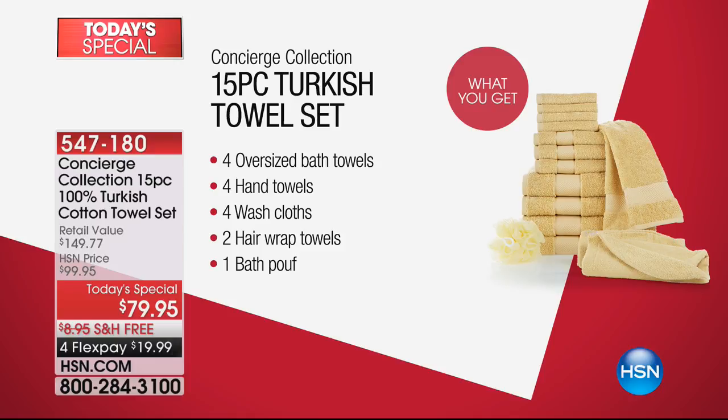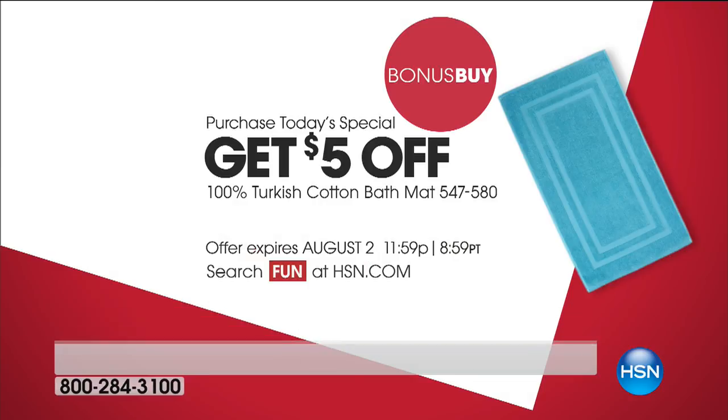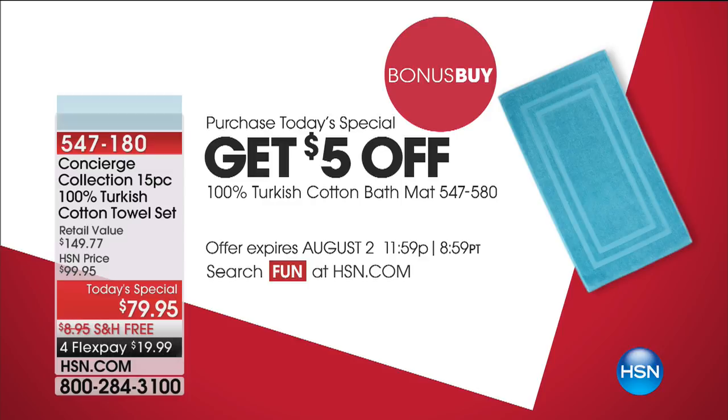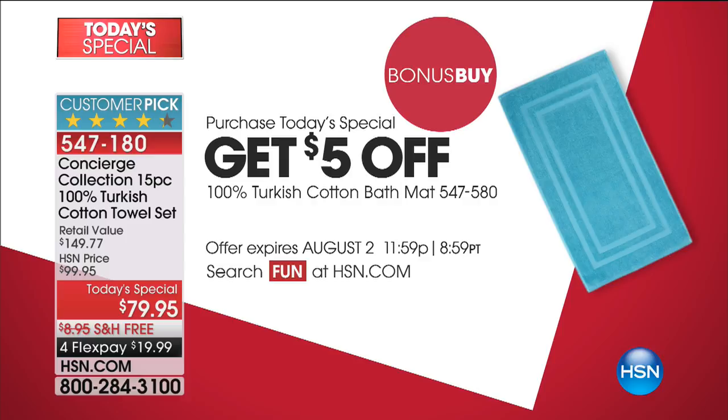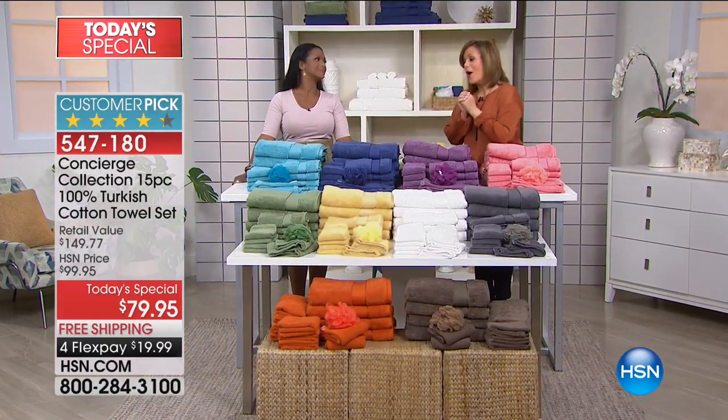Anybody that loves to shop knows that Turkish cotton is expensive. If you were to try to piece this 15-piece set together, this is a modest retail compare — you'd spend anywhere from $149 up. Well, look at what we've done for one day and one day only: $19.99 gets it home. We've got this at $79.95, free shipping and handling. Item number is 547-180. We've got a great bonus buy — if you purchase today's special, you're automatically going to get $5 off the bath mat, bringing it home in its coordinating color for $7 and change. That is one day only. Here to tell us all about it is one of our home experts, Alexandra Baker.